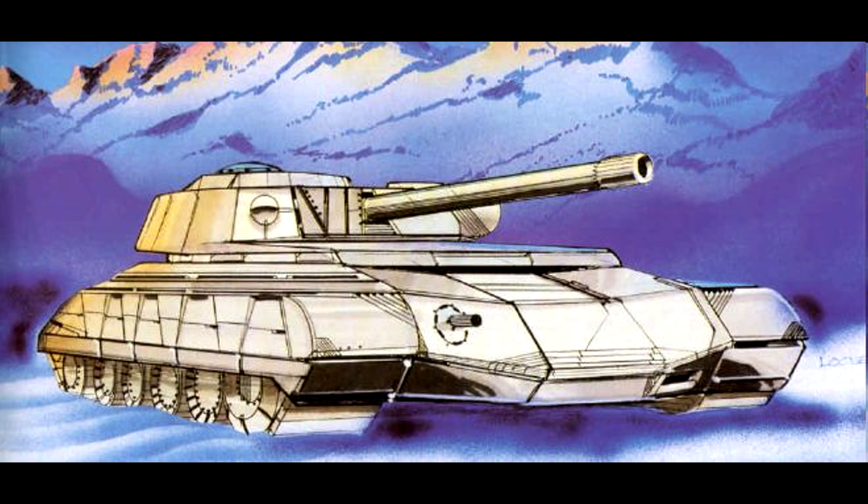The 20-millimeter gatling gun is a time-proven weapon, giving the Scorpion good defensive firepower with plenty of punch. Though some users of the tank have tried 30-millimeter machine guns, the gatling gun's high rate of fire makes larger shells unnecessary. Unlike most tanks of its weight class, the Scorpion lacks any SRM racks, so effective in killing light vehicles. This was done because QuickSell wanted to keep costs down and because the autocannon has double the range of any short-range missile.